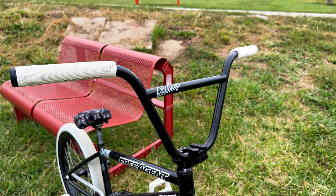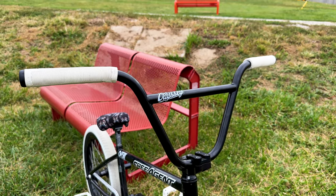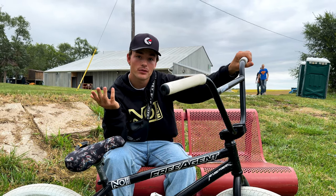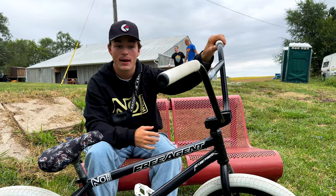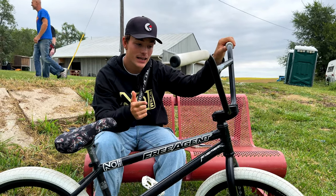The bars — they're new bars to me but they're the same spec: 9.25 rise and they are 29 wide. I've never cut my bars, I've always just rode them as they come. I feel like sometimes I do catch way out and it has saved me from just passing away.